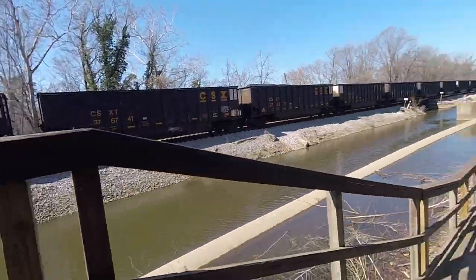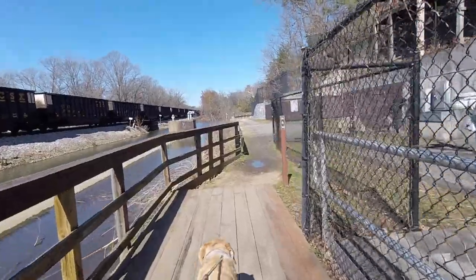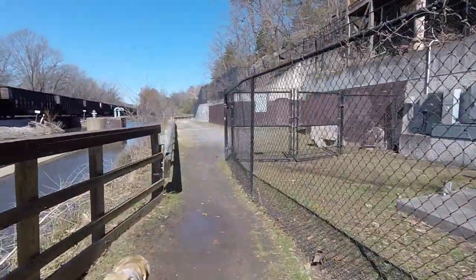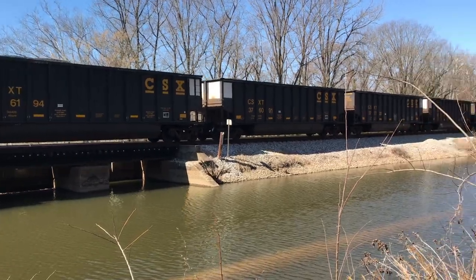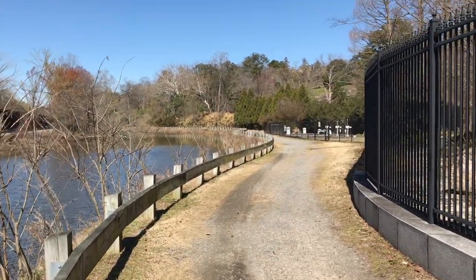It looks nice down here on the James River, Richmond, Virginia. The train's starting to move here a little bit. Down here below Maymont Park, as you can see up on the hill there.